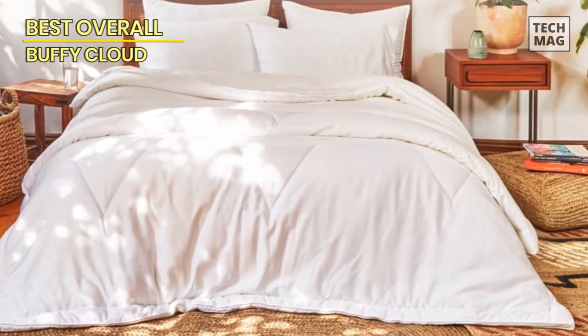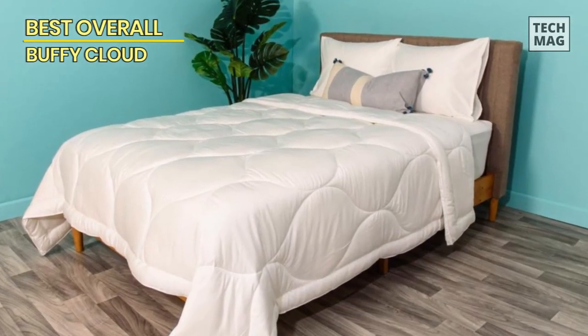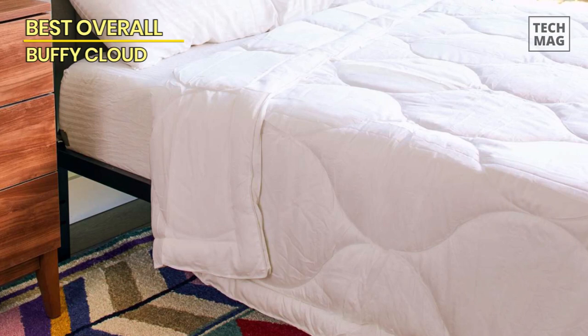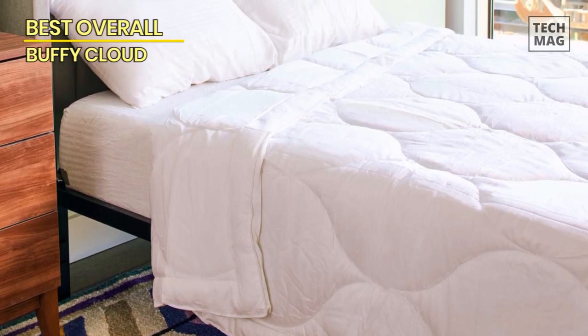Did I mention it's machine-washable? Yep, easy-peasy to keep it fresh and clean. Once you wrap yourself in this heavenly comforter, you'll be floating on cloud nine. Don't miss out on this gem — check it out on Amazon at the link below and level up your sleep game.